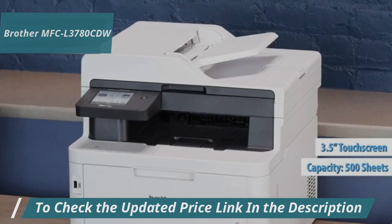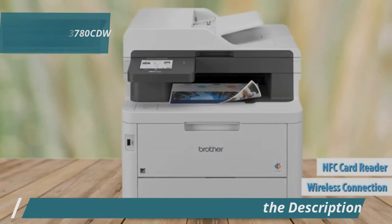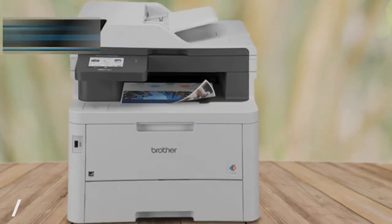The 3.5-inch touchscreen is user-friendly, and it supports wireless connections and NFC reader authentication, making it secure and easy to use.